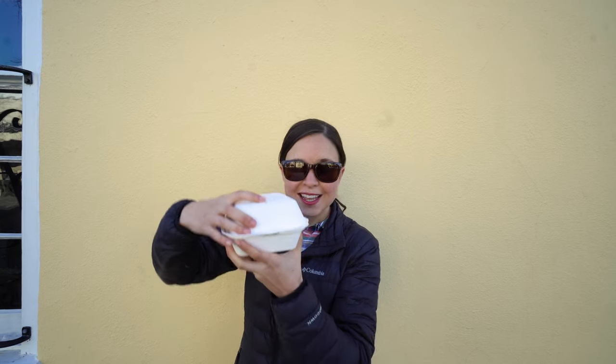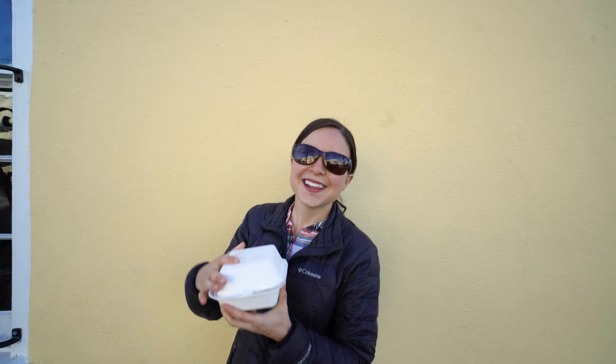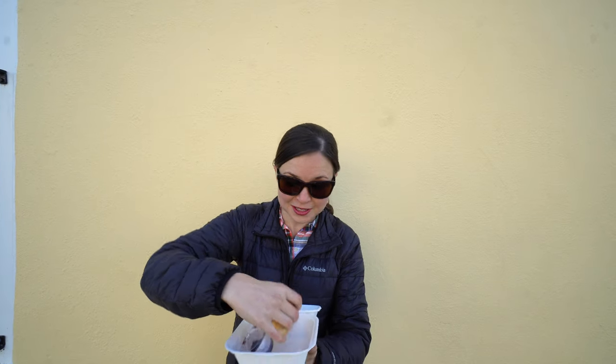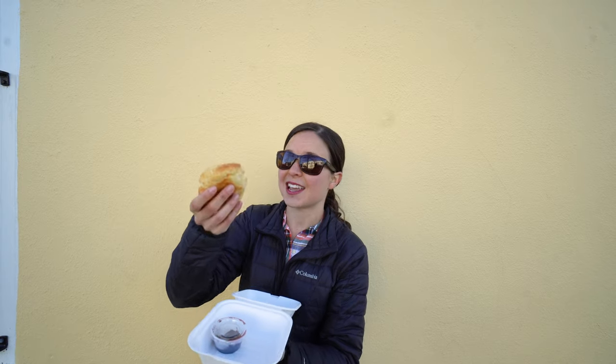Our first food stop of the day is Callie's Hot Little Biscuit. Last weekend when we were in Asheville we went to a spot called Biscuit Head and they had a gluten-free vegan biscuit, which meant I could eat it because I can't have gluten or eggs. I thought that was the one time in my life I'd ever have a biscuit — until Callie's Hot Little Biscuit one week later. They have a gluten-free biscuit here with no egg, so it's safe for me and it looks pretty dang tasty.